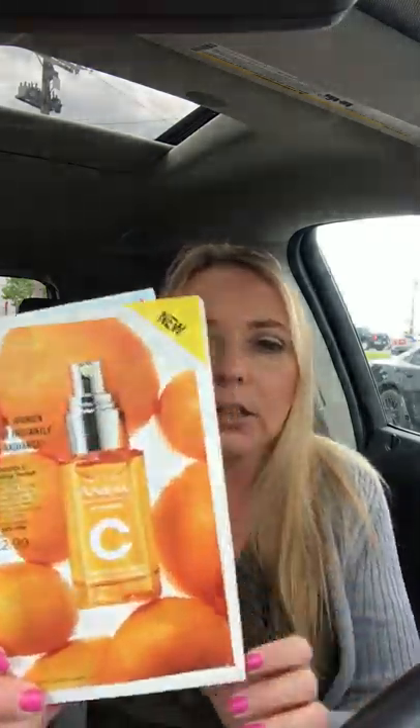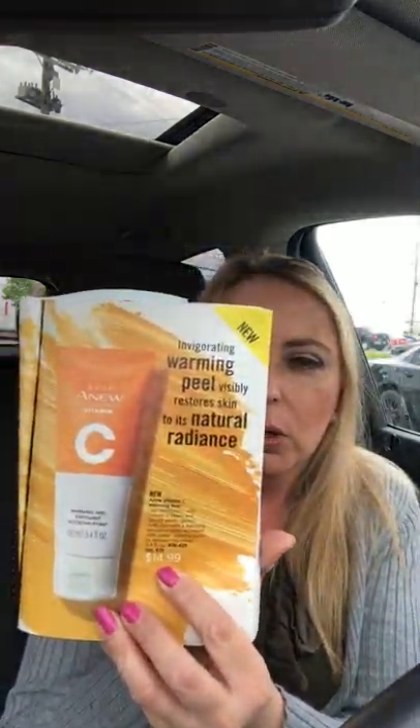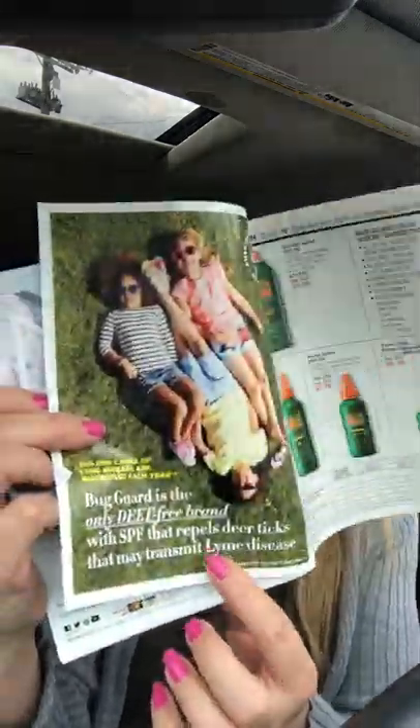Moving on, the Vitamin C Serum is still $22.99 — it will go up to $40 later. I did a video on all the Vitamin C products if you want to see them demonstrated. Everyone is loving this serum for radiance and skin boost. The Vitamin C Warming Peel is still $14.99, and the Antioxidant Lip Treatment is $7.99. All the Vitamin C items are on sale.